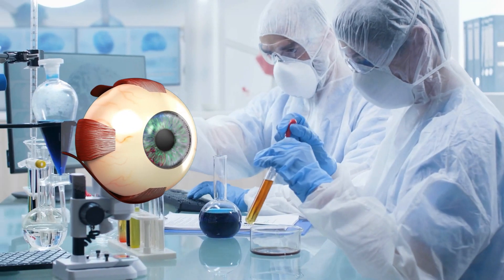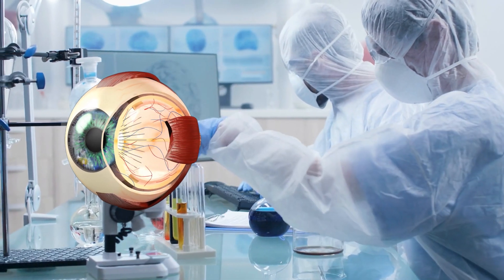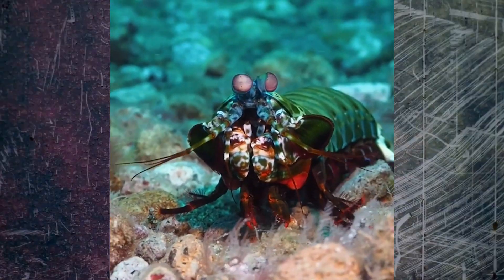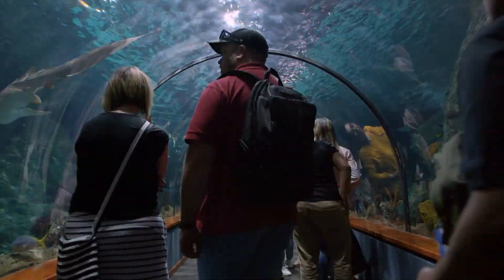More research is still going into knowing more about the vision of the mantis shrimps, as they're not easy animals to study owing to their introverted nature. And due to their strong punch, you probably do not want to put them in an aquarium glass.